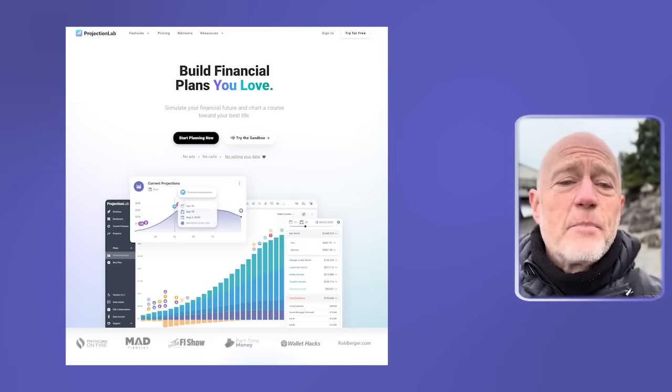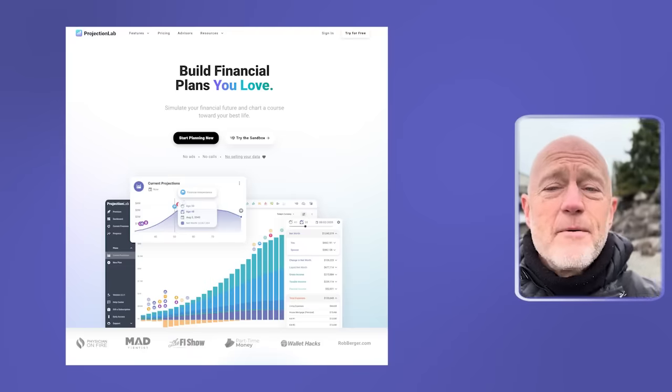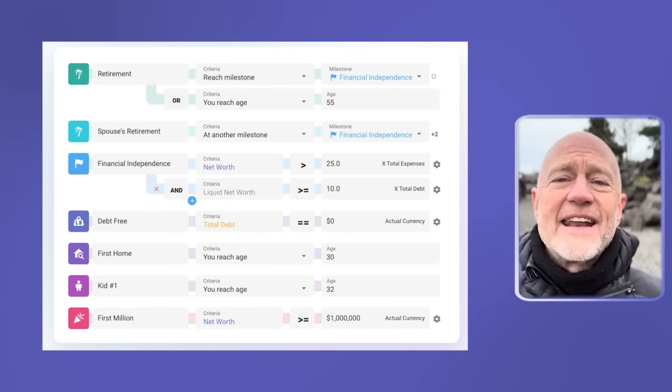The first one I want to start with is the online calculators — there are hundreds of them that have popped up. The first one I want to talk about is one where I've met the founder but haven't actually used the software yet, and that is Projection Lab, which you can find at ProjectionLab.com. They have a free model and also a nine-dollar-a-month model. Life is too short — if you're going to use a tool like that, pay the nine dollars a month at least for three or four months while you're doing the calculations. What I do like, as you can see in the images being shown, is the decision tree analysis that it uses.